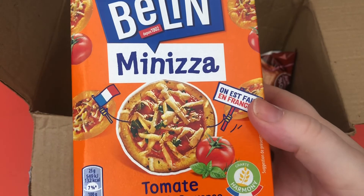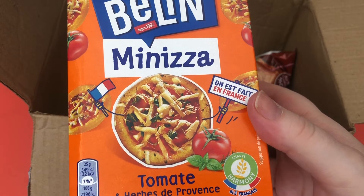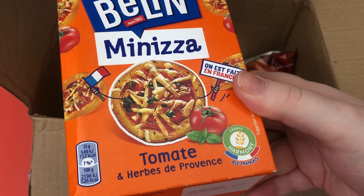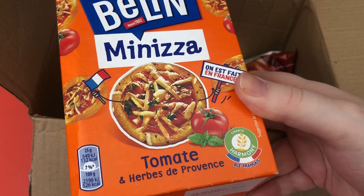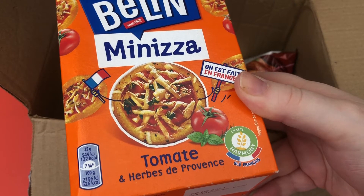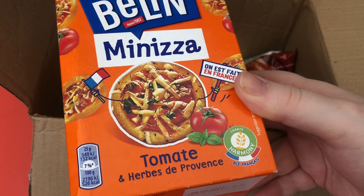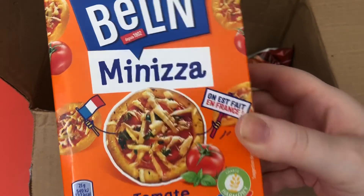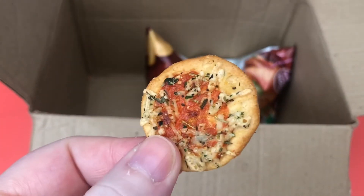These are Minesia — tomato and herbs flavor. In the booklet it says Minesia: delicious extra-fine dough crackers that look like tiny pizzas and are flavored with tomato, cheese, and herbs. Let's open these — they do look like mini pizzas. These are super super tasty.